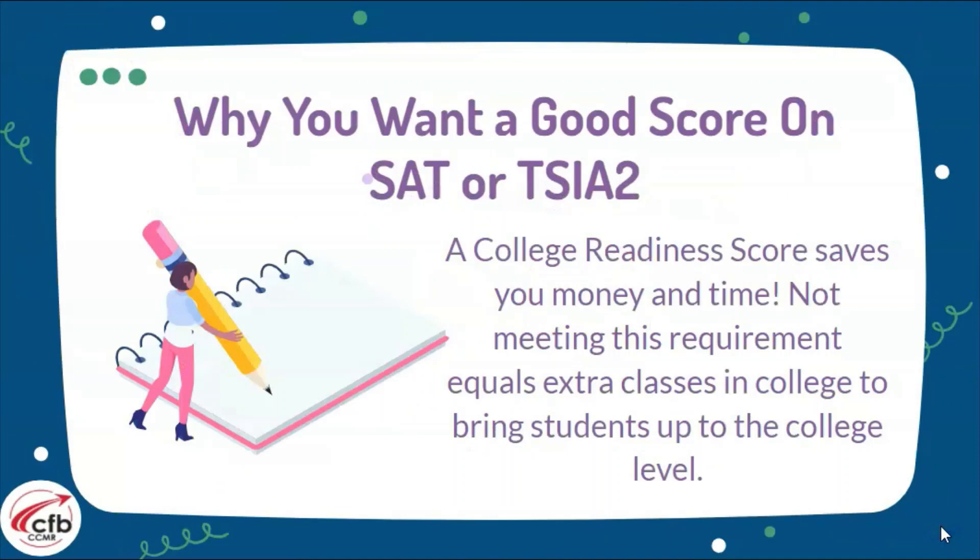Why do you want a good score on your SAT or TSI? It's quite simple. We want to make sure you have a college readiness score so that way you're able to take college-level classes right when you get to college. This will save you time and money in the future.